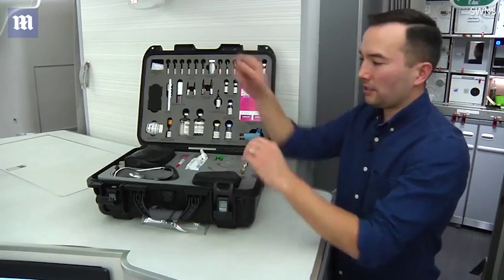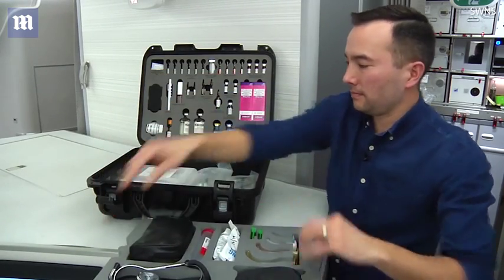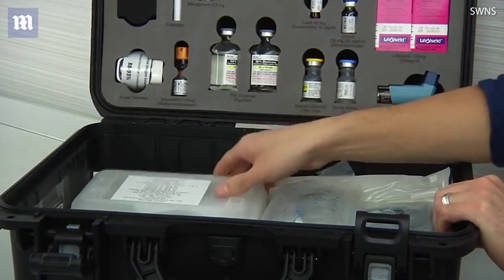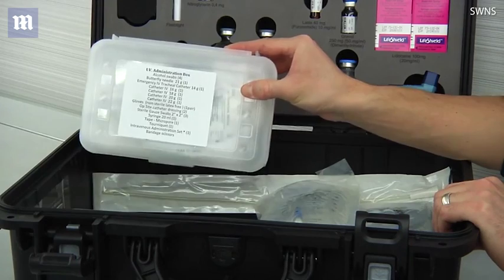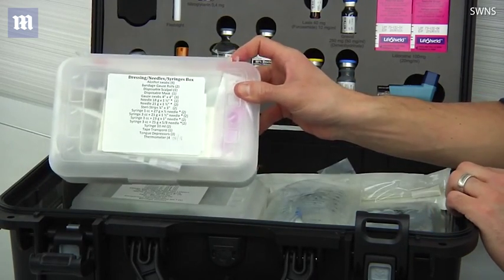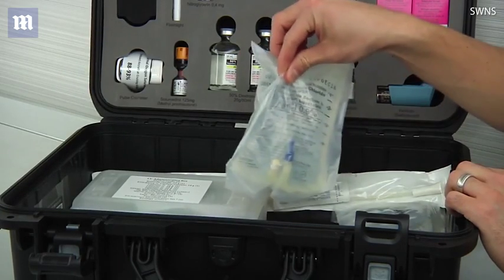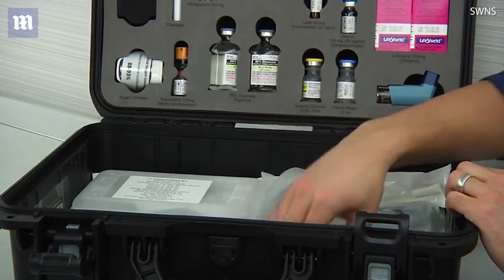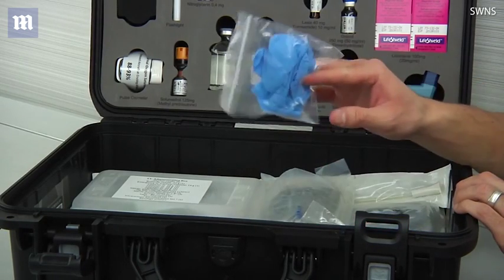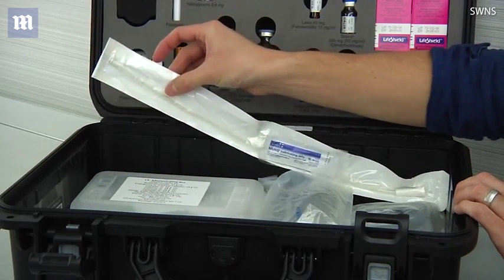If you remove the tray, there is more equipment located in the base. This is where you'll find your IV administration kit, all of your syringes, needles, and dressings, two bags of normal saline, IV tubing, gloves to protect yourself, and even a Foley catheter.